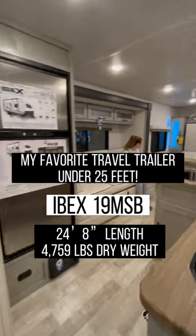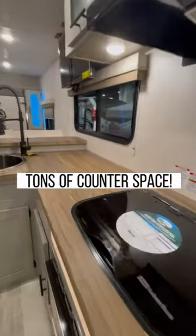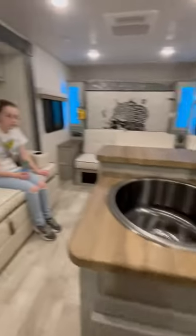This is my favorite travel trailer under 25 feet, an IBEX 19 MSB. Look at all this counter space. I can't believe there's so much, especially for something this small.